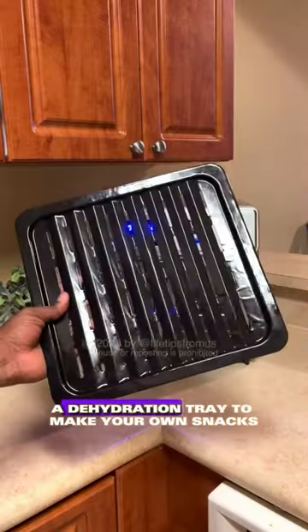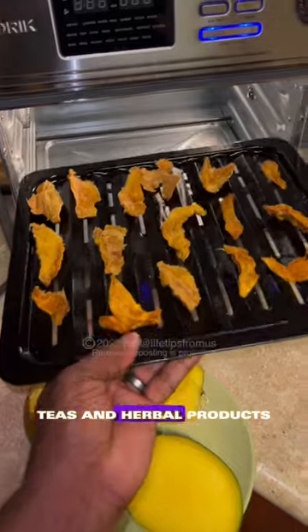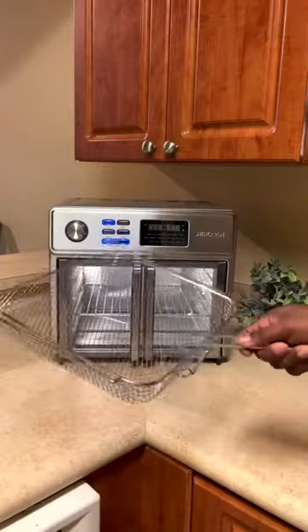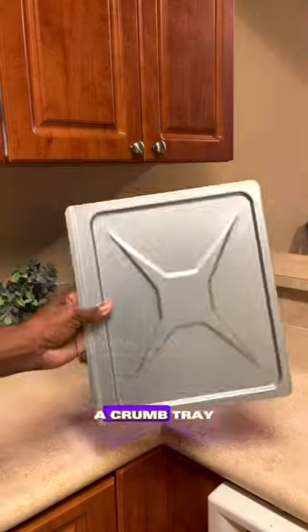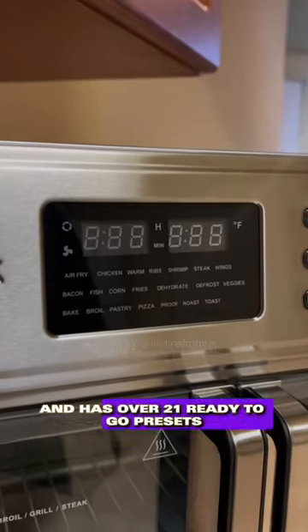It comes with rotisserie forks, a dehydration tray to make your own snacks, teas, and herbal products, a tray for frying bacon, a frying basket with a handle, a tray for baking, a rack for a 12-inch pizza, a crumb tray, and has over 21 ready-to-go presets.